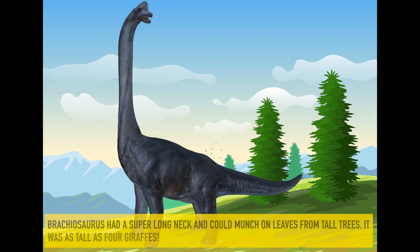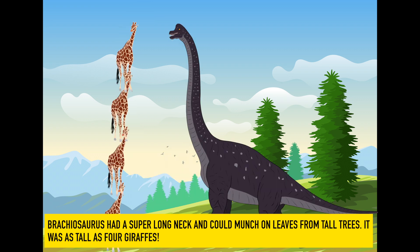Brachiosaurus. Brachiosaurus had a super-long neck and could munch on leaves from tall trees. It was as tall as four giraffes.